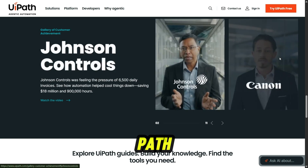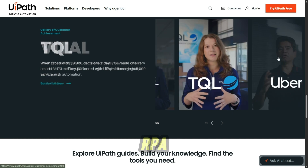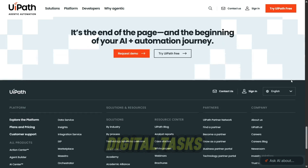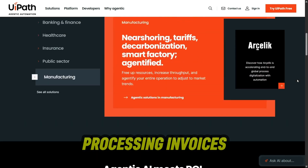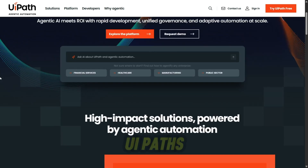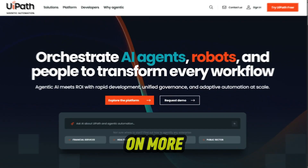So what exactly is UiPath? At its core, it's a robotic process automation platform, often called RPA. That basically means it uses software robots to handle repetitive digital tasks that humans normally do — think entering data into spreadsheets, processing invoices, moving files, or even handling customer service queries. UiPath's promise is to free people from boring, repetitive work so they can focus on more valuable things.